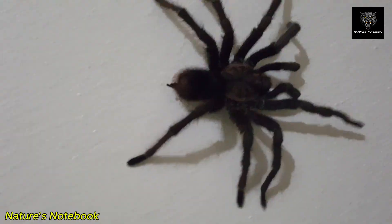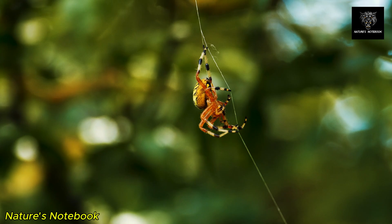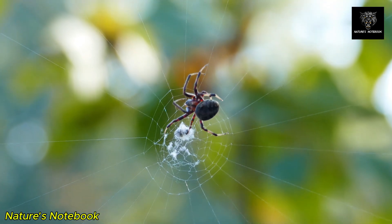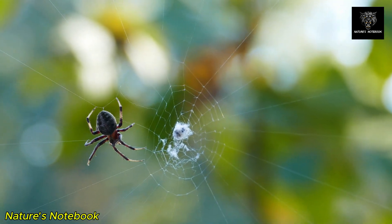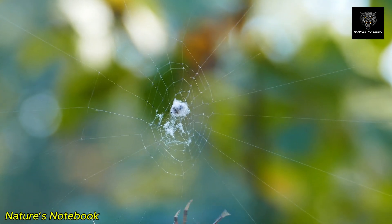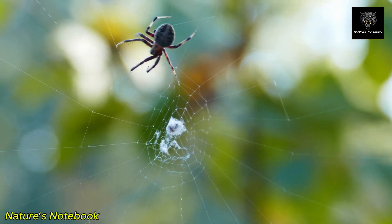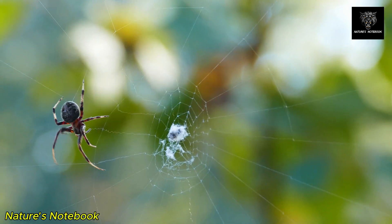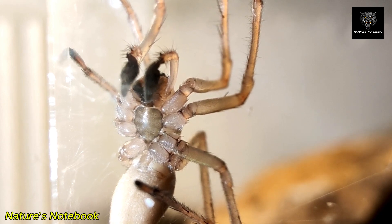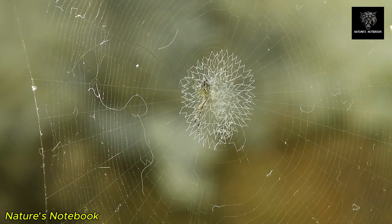Despite the remarkable complexity of spider webs, they are not immune to the challenges posed by their environment. Weather conditions, such as rain, wind, and extreme temperatures, can damage or destroy webs. Some spiders have evolved strategies to cope with these challenges. For example, certain species of orb-weaving spiders are able to rebuild their webs quickly, sometimes even several times a day. This ability to repair or rebuild their webs ensures that spiders can continue to catch prey and maintain their homes, even after adverse weather events. Other spiders have developed the ability to retreat from their webs, seeking shelter in nearby structures when weather conditions become too harsh. This adaptability further highlights the resilience and survival strategies of spiders in their ever-changing environments.